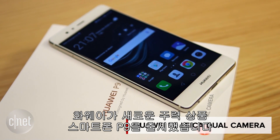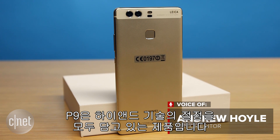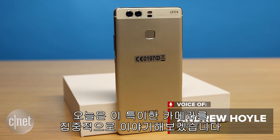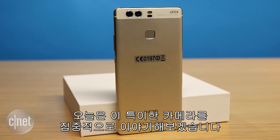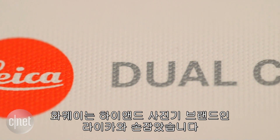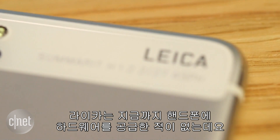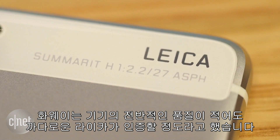Huawei has a new flagship smartphone to shout about and it's called the P9. The P9 packs a whole heap of high-end tech, but here I specifically want to talk about its unusual camera. Huawei has partnered with high-end photography brand Leica for the P9. While Leica hasn't provided any hardware for the phone, Huawei has said that the overall quality is sufficient for Leica to at least certify the phone.